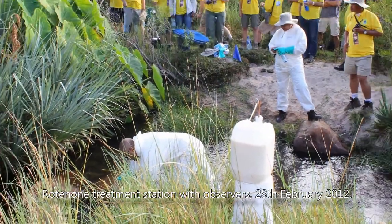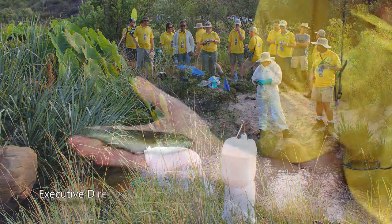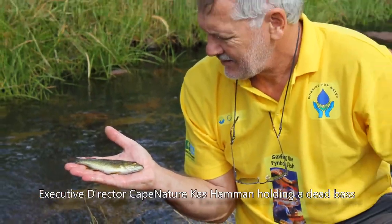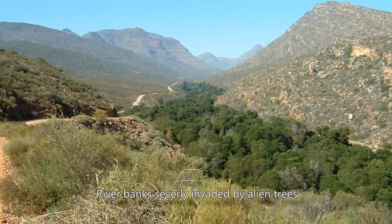The purpose of the Ronnegat project was to eradicate invasive alien smallmouth bass from a four-kilometre stretch of the lower river, and also to eradicate the alien plants in the riparian zone.